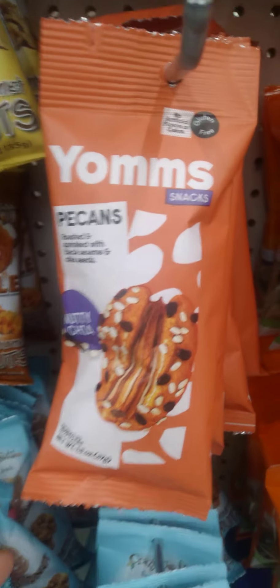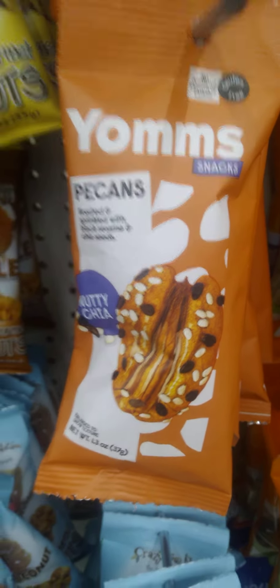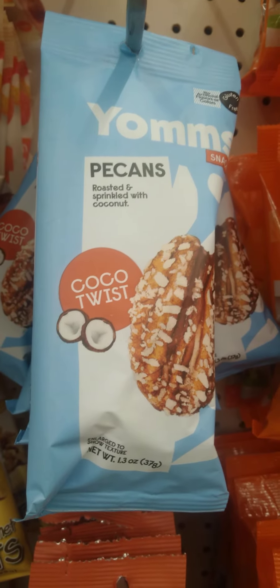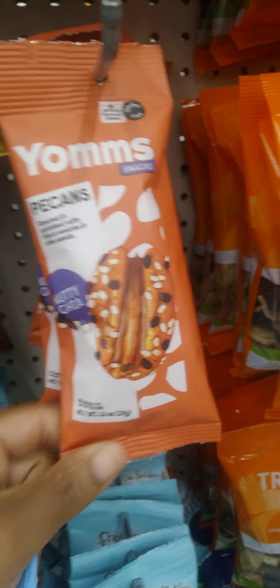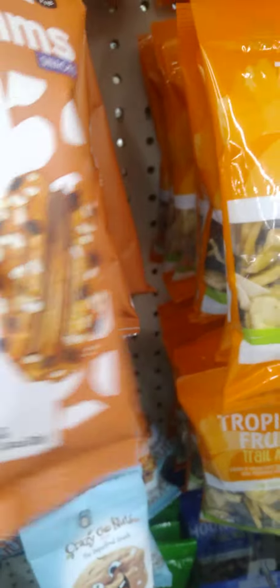I finally found some of the yams — yes, you know your girl has to get this right, finally. So we got the Coco Twist, Coconut Pie y'all, and the one with the chia. You know I gotta try both.